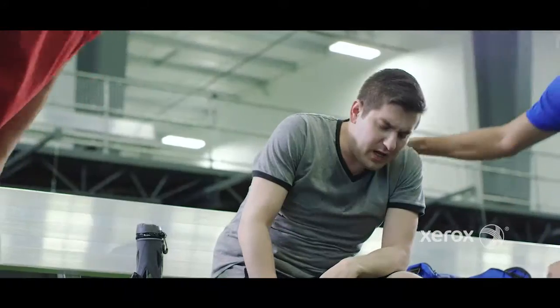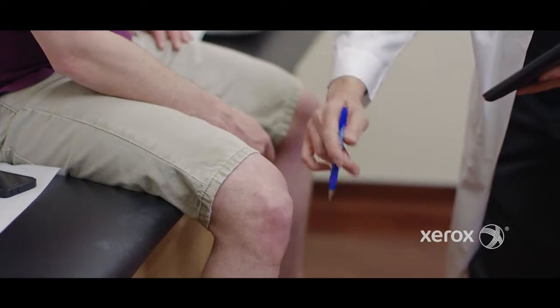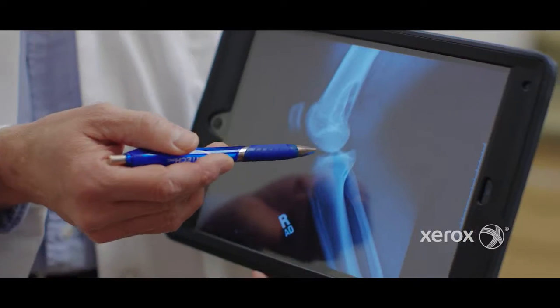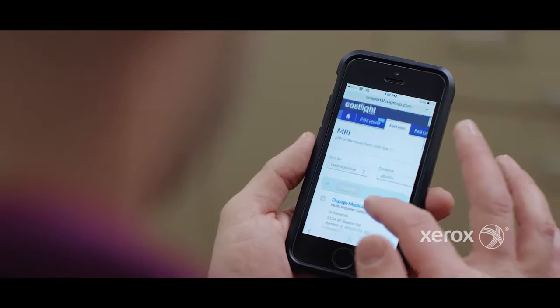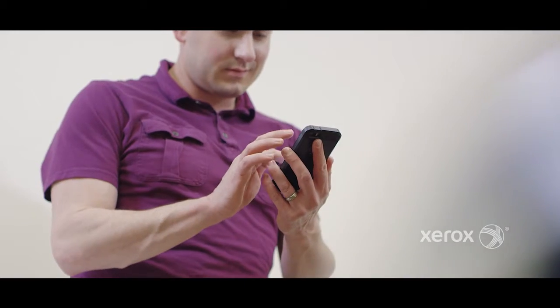When he gets injured and needs medical attention, RightOpt reminds him what his coverage includes and the next steps he should take to get well. When his x-ray indicates he needs an MRI, RightOpt's transparency tool helps him find where to get the highest quality at the lowest cost. Terry even gets data-based recommendations for alternative therapies and treatments, which can save money and provide better results.